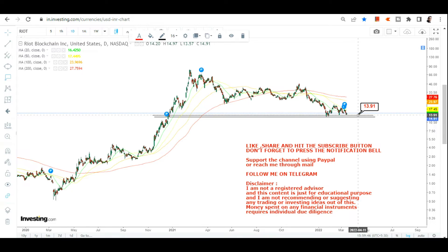The stock chart of Right Blockchain has been taking support in between 13.91 and 12.85. This is the range we are going to look at as your immediate support — 13.91 is the support level and 12.85 is your strict stop loss. Please do not go below these two levels on the downside.